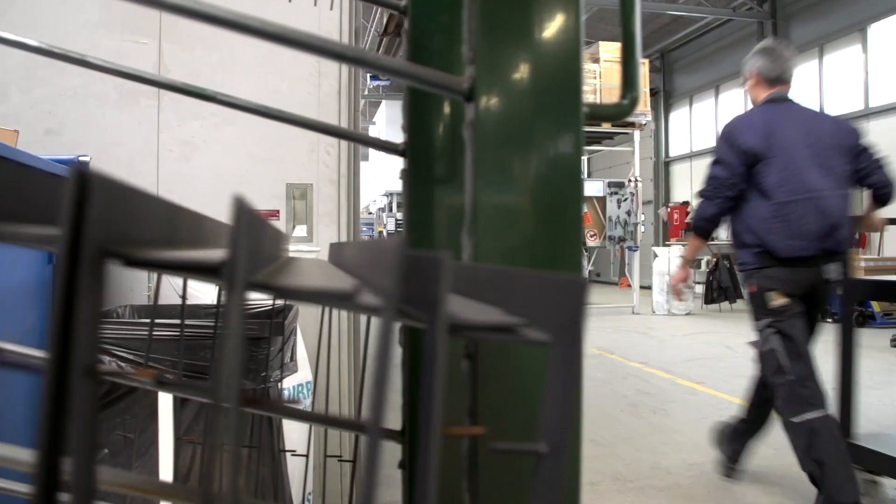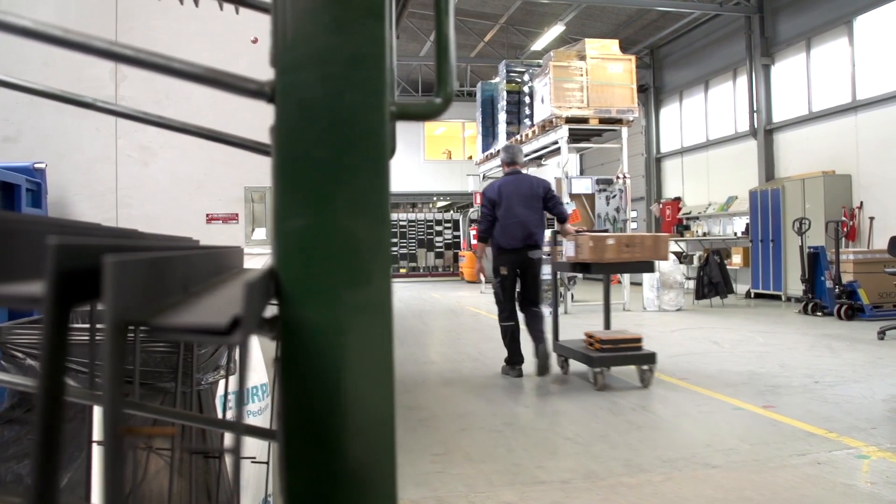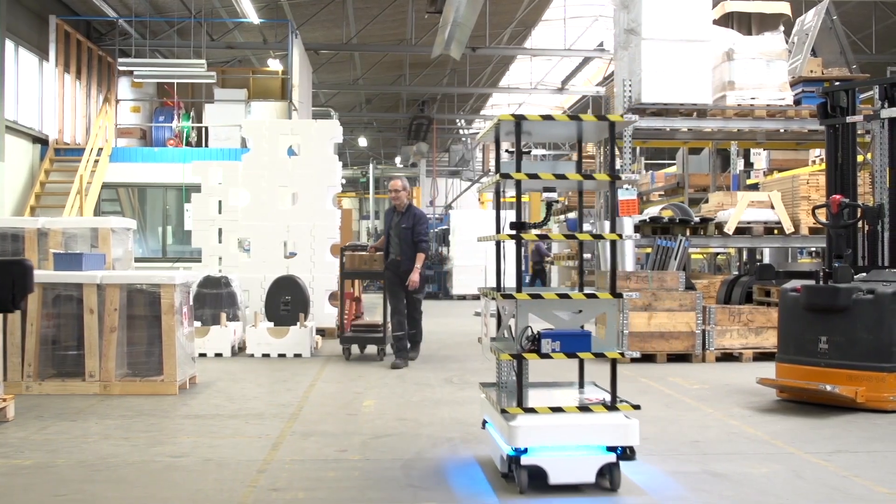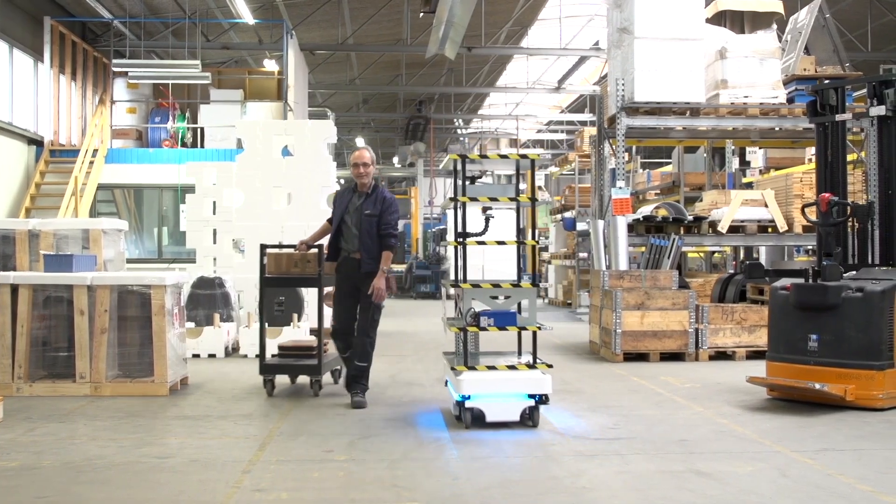Our company MIR is about internal transportation. For many years it has been obvious in factories, hospitals, and all indoor places that you have to transport something from one place to another, and we think we have an easy solution for that task — one that can be automated instead of having it done manually as today.